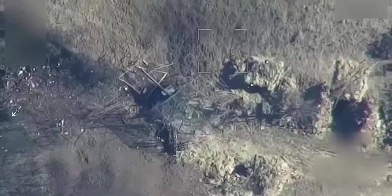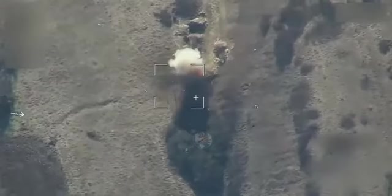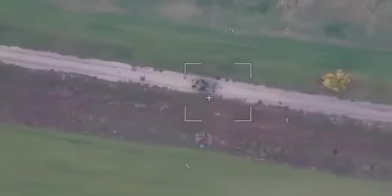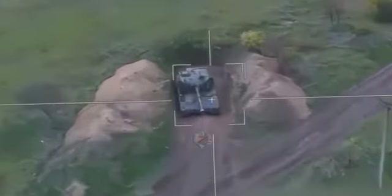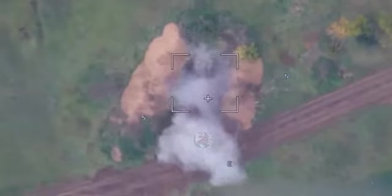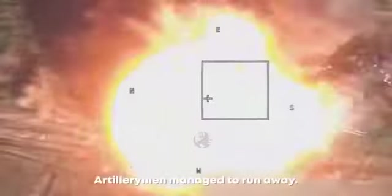Another howitzer equipped with anti-drone screens — will they help in this case? Unfortunately, no. This was probably an M109 Paladin self-propelled artillery unit. The Russians spotted it, tracked it down, and when the SPH stopped, launched a Lancet UAV at it. And this is another Ukrainian SPH, very similar to the M109, also destroyed by a Russian UAV.